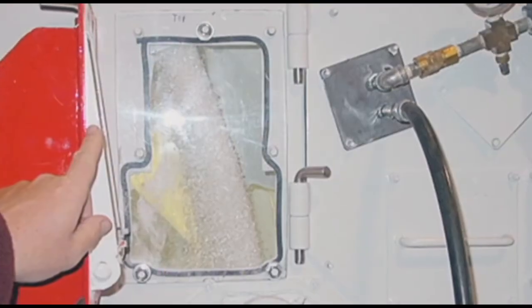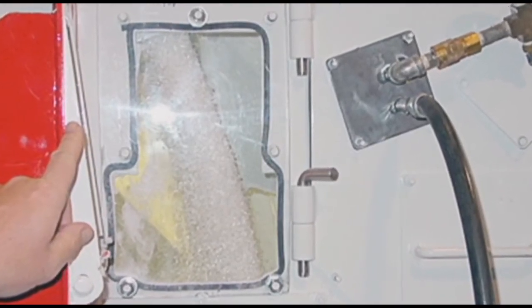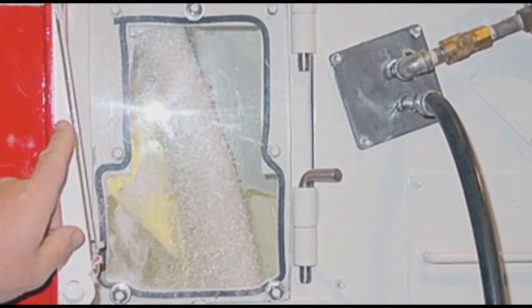Rolo mixers are used to blend fertilizers, teas, insecticides, animal health products, detergents, soaps, plastics — the list just keeps on going.